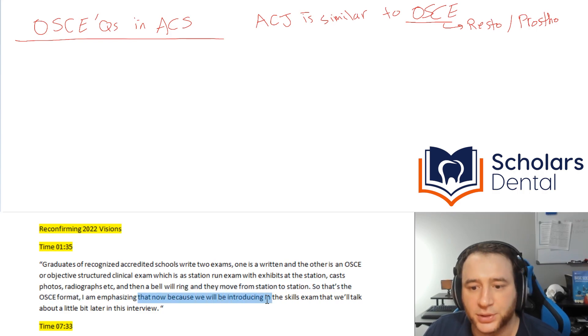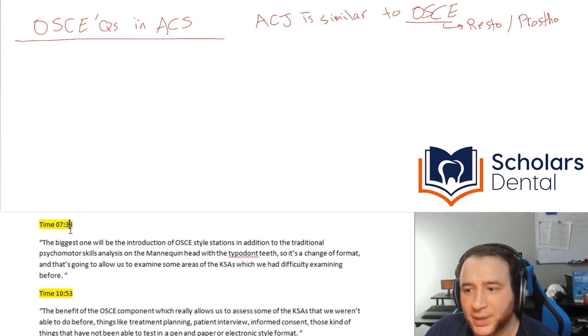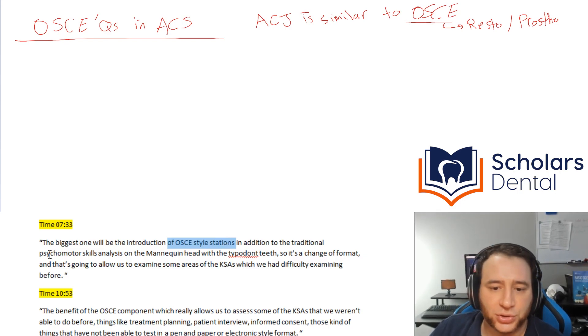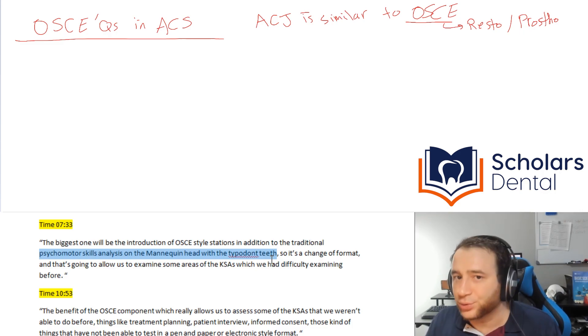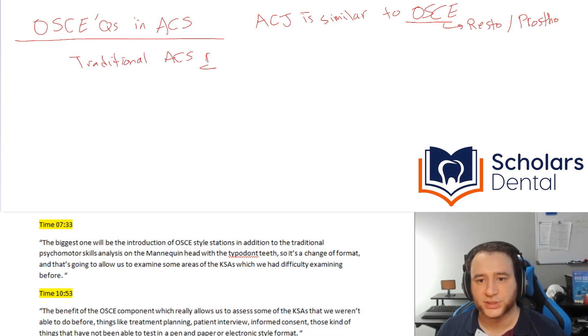He's saying he's emphasizing that now because they'll be introducing it in the skills exam, which confirms they're putting OSCE questions in the ACS. The second part he mentions is at minute 7 and 33 seconds. The biggest change is introducing OSCE-style stations in addition to the traditional psychomotor skills analysis on the mannequin head with the tieboard on teeth. So everything the ACS currently has procedure-wise is still there, plus now you're getting the OSCE.